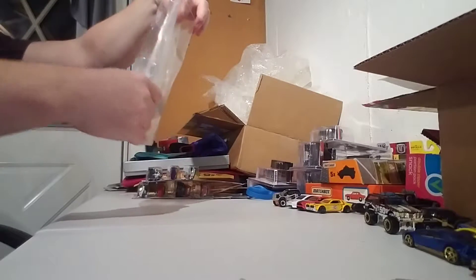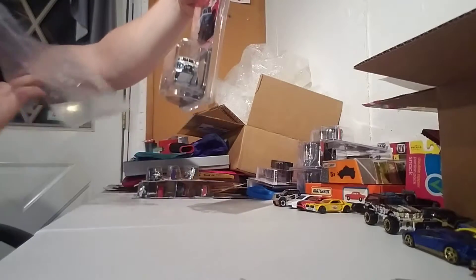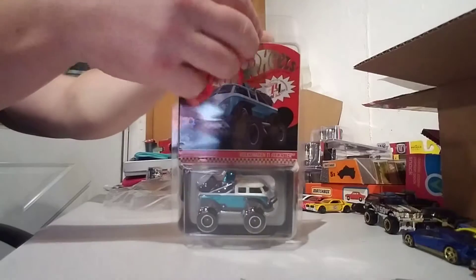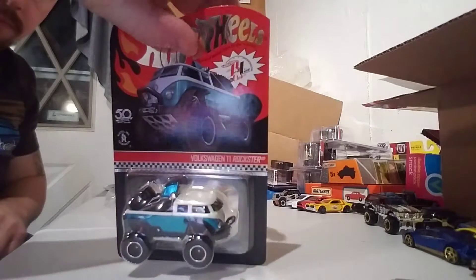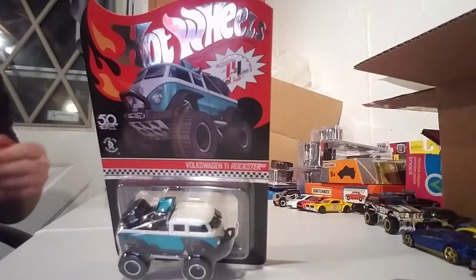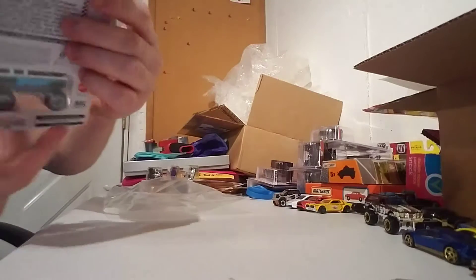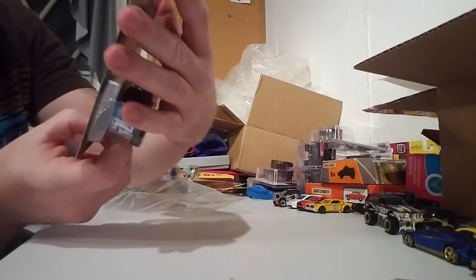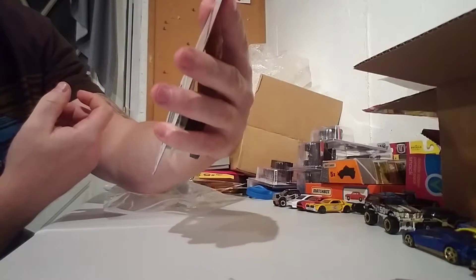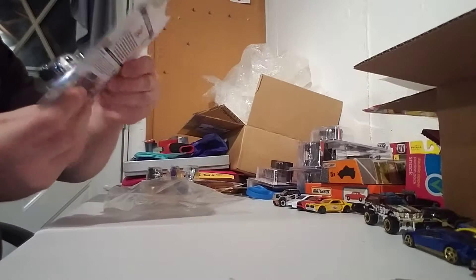Here's your RLC Volkswagen T1 Crockster. Comes in a Protecto. Pop that out. This one is number 2,559 out of 7,000. Nice little cute little package.